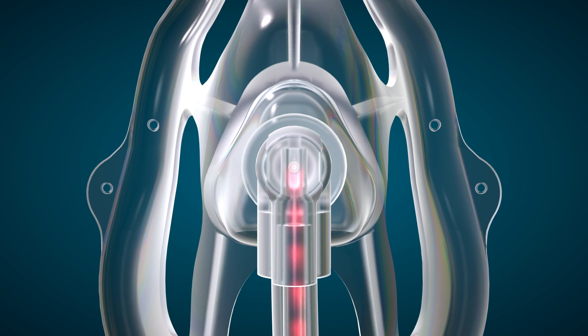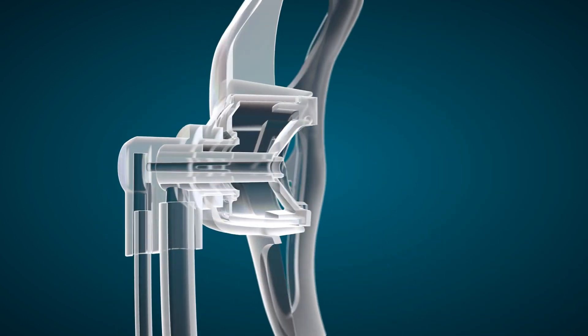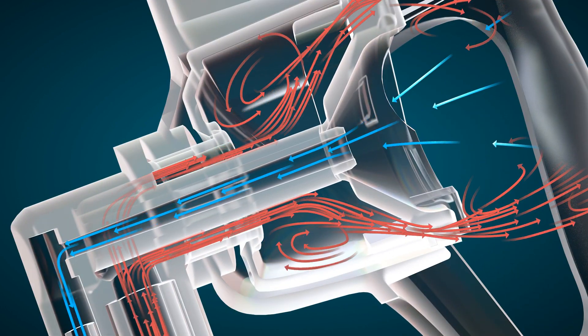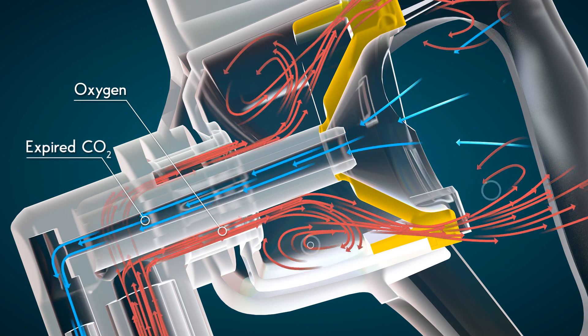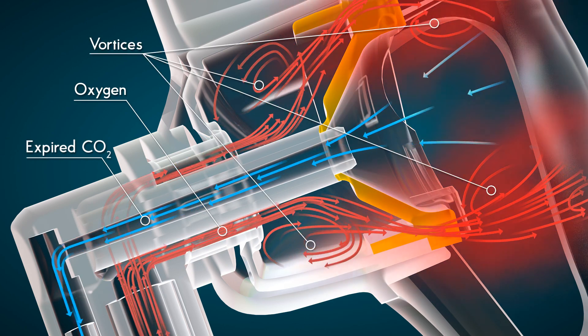For O2 delivery, oxygen enters the system through a right-angled swivel at the front of the mask. The mushroom-shaped disc redirects the flow of oxygen, forming an organized pattern of vortices and a cloud of concentrated oxygen molecules.